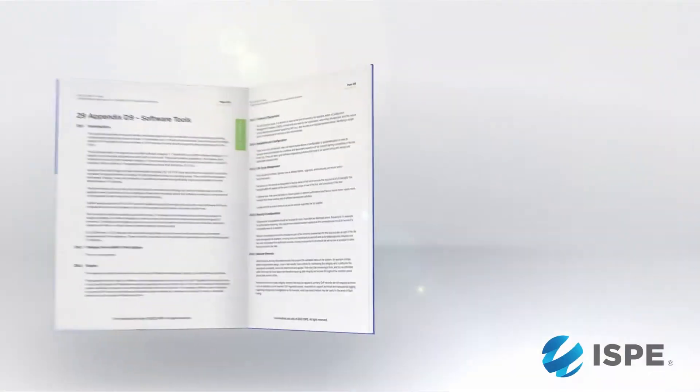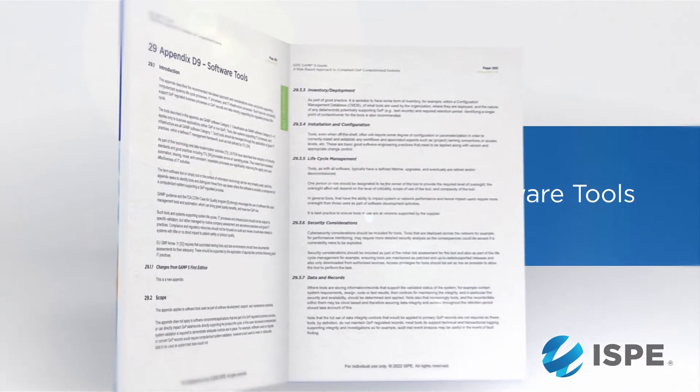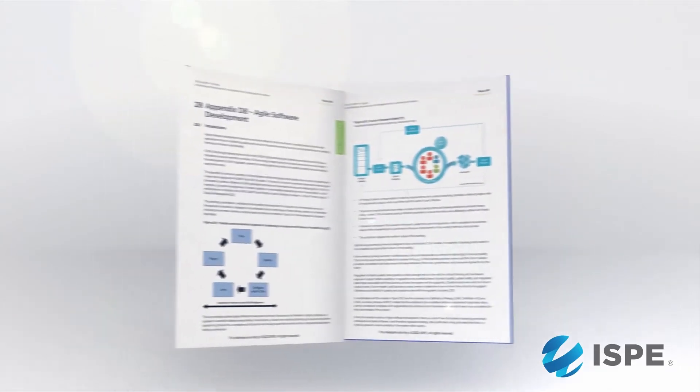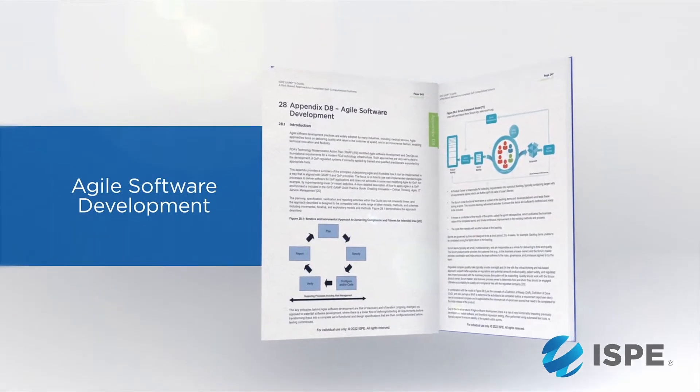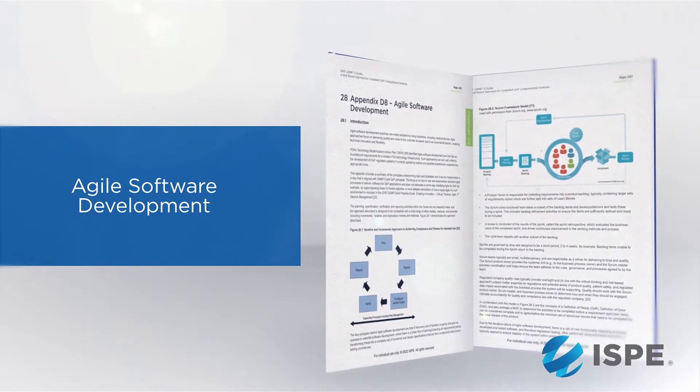No two projects, no two companies will apply it in exactly the same way. It also introduces and discusses the software tools we currently have in there, and addresses the notion that if you're doing implementation of a system you have to follow a V-diagram. We're making it very clear now that you can do it differently — you can use an agile methodology.